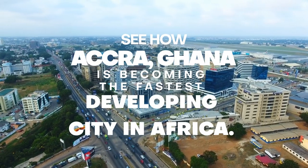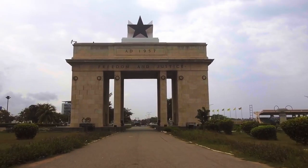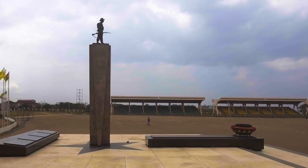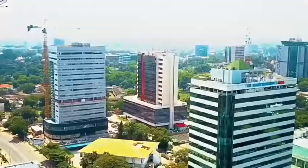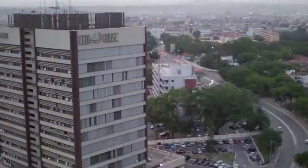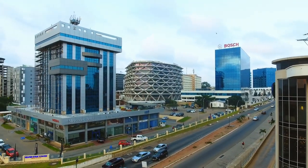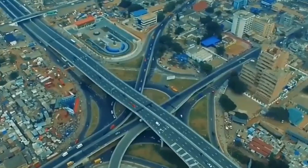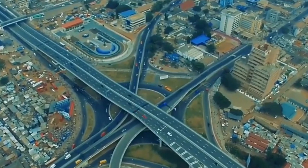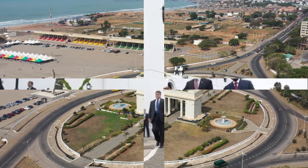See how Accra, Ghana, is becoming the fastest-developing city in Africa. Accra is the economic and administrative hub of the Greater Accra Region, as well as the anchor of the Greater Accra Metropolitan Area (GAMA), which has a population of around 4 million people and is Africa's 13th largest metropolitan area. Accra was designated a Gamma-level global metropolis by the Globalization and World Cities Research Network in 2020, indicating an increasing level of global impact and connectedness.